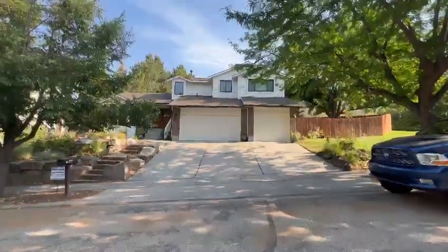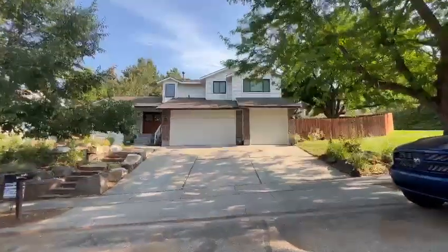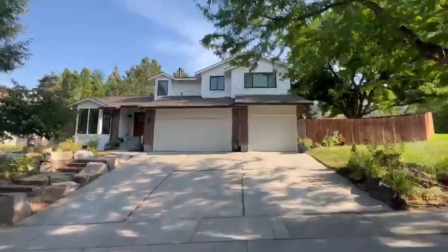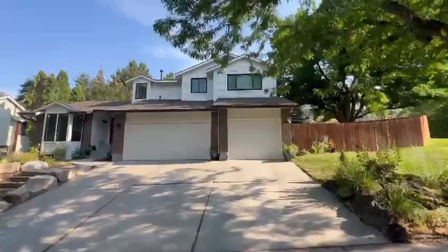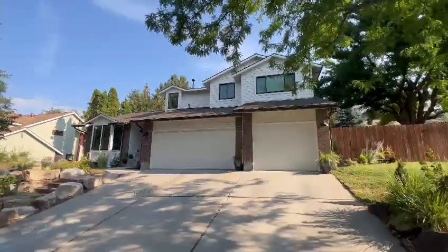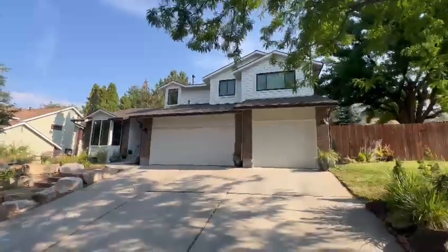Hi, this is JD with Master P Painting. This is a job we just finished up in Boise — turned out amazing. Sergio and his crew did this job. There was quite a lot of prep here, but it looks really, really good. We also put gutters and downspouts on it.